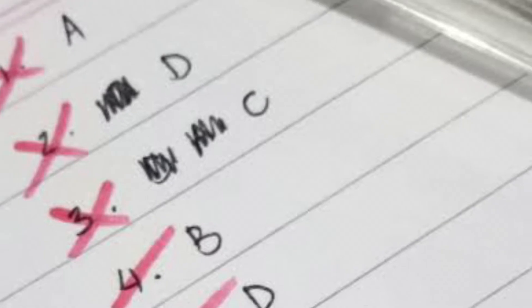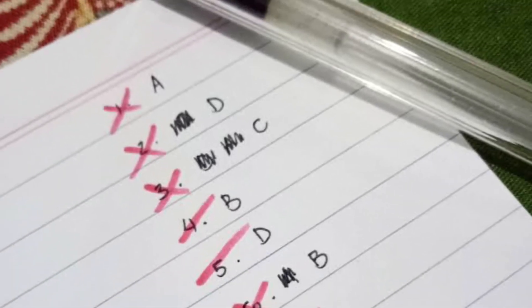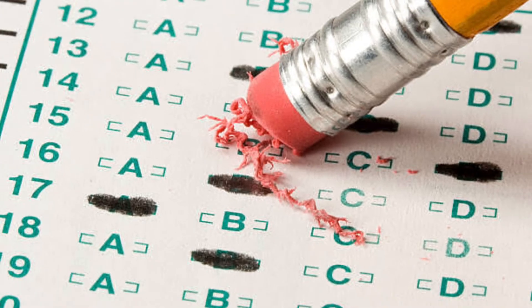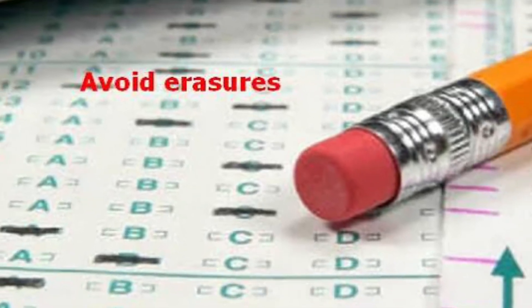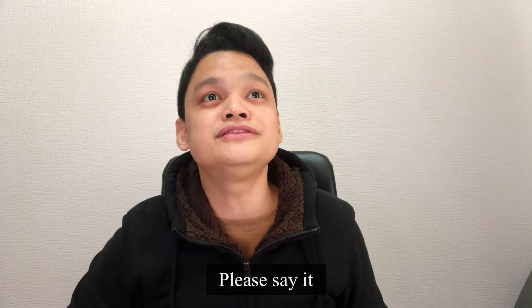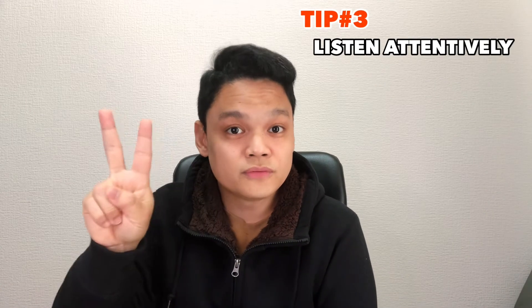Avoid erasures. A Scantron exam sheet is checked by a machine — if you have erasures, it may leave some mark on the sheet, resulting in that particular question being marked wrong. You lose points, and you don't want to lose points. Also, listen closely to the instructors. There are two of them per class, they're Japanese, and they speak too fast. Pay close attention to them before the exam starts.